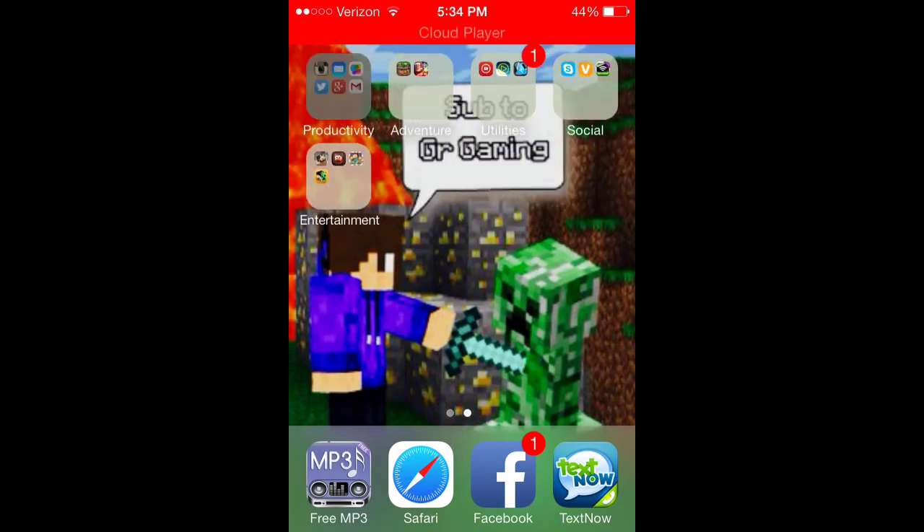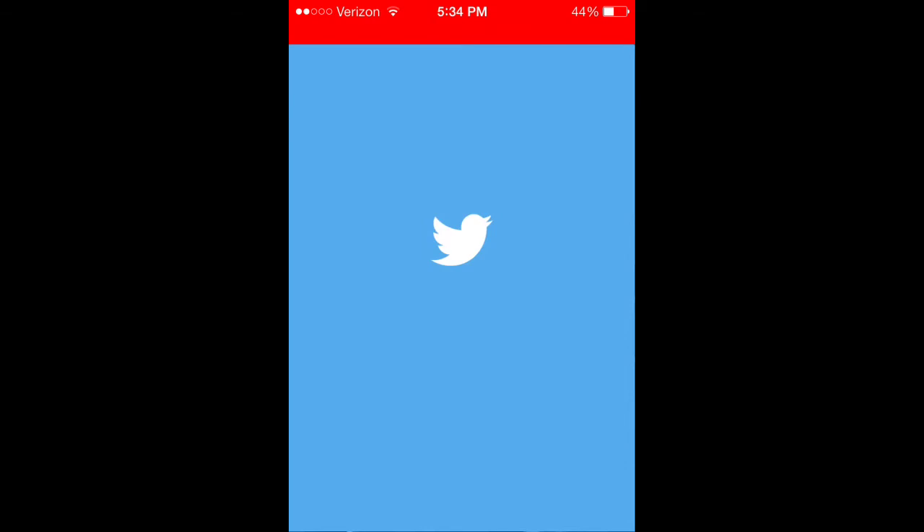But I mean, you can still use normal apps, like Twitter — Twitter I know works, you can see Twitter things.